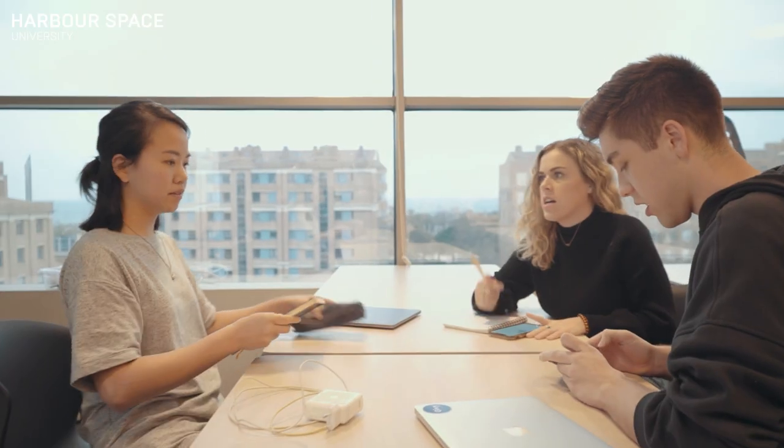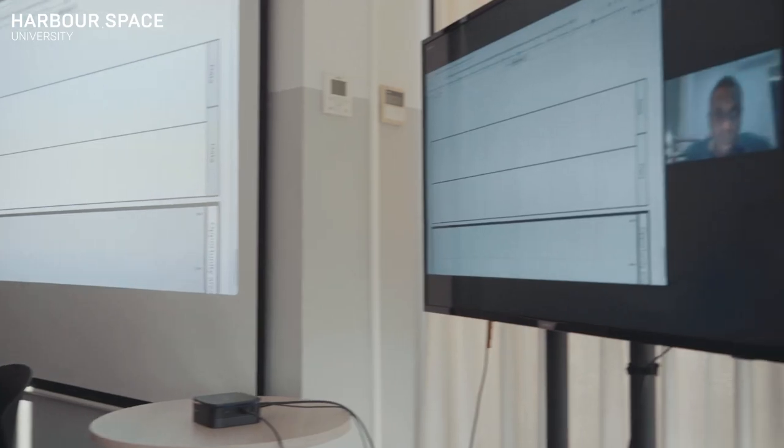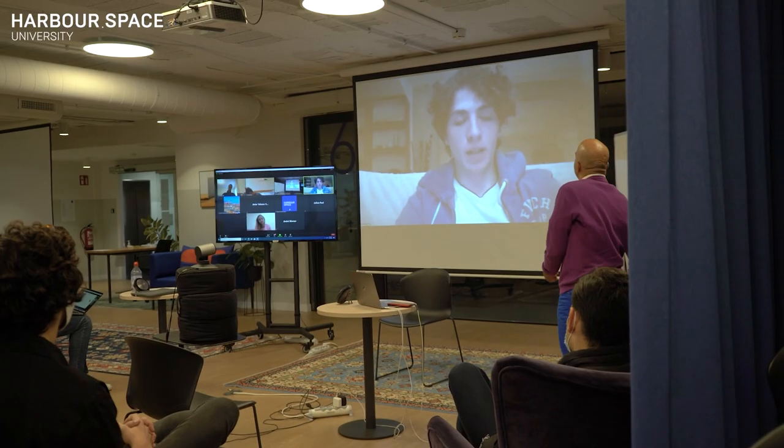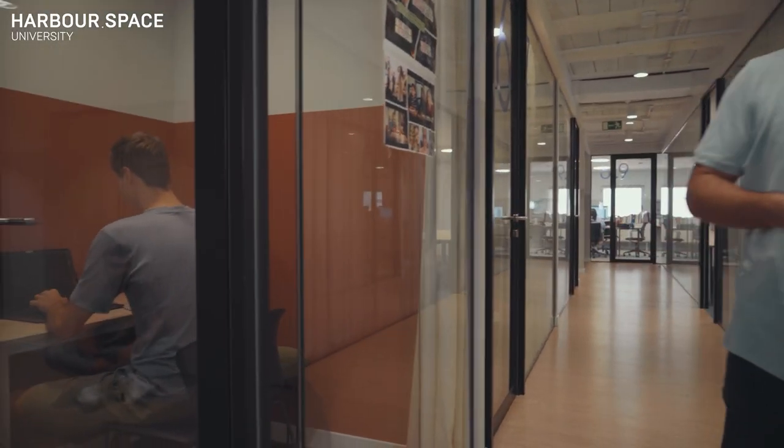On a quick note, during the pandemic it took us only a single day to set up online classes, and we are one of the first universities to integrate a hybrid format combining offline and online classes. These silent rooms are great for studying for your exams or attending online classes and meetings.